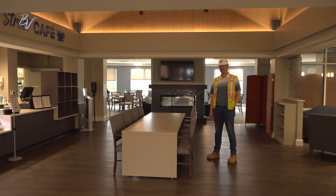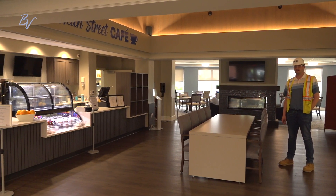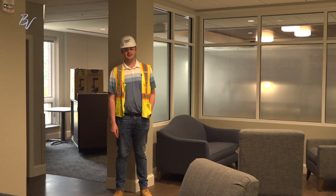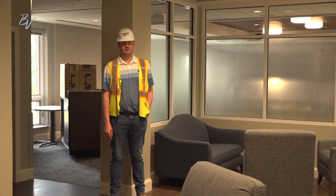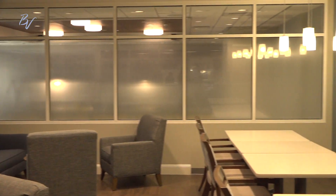I'm now standing at the community table in the Main Street Cafe where furniture has begun to come in. Behind me is the fireside lounge where we completed all the lighting and have begun to install all the new furniture. There will be a new booth coming in in the next couple of weeks.